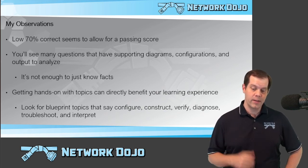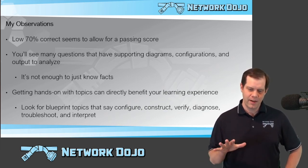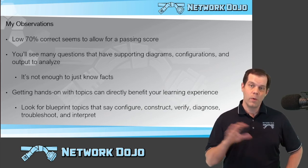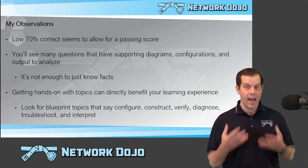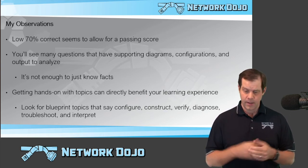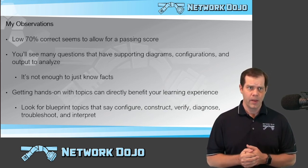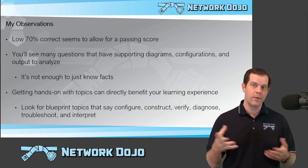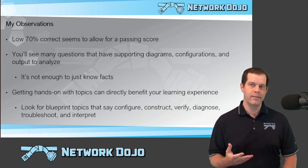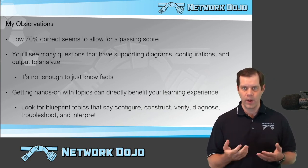Getting hands-on with topics can definitely directly benefit your learning experience. I'd say about 50 to 60 percent of the questions — your ability to answer them could be enhanced by having some hands-on practice with those particular technologies. I'm not saying you have to do hands-on practice. If you're watching videos that show how to configure and verify things and common logs, you can kind of remember what those things are. But doing the hands-on practice yourself is really going to help lock that information in and make it way easier to recall and identify what they're showing you, compared to having only just watched or read about it.